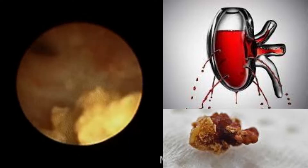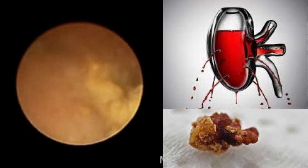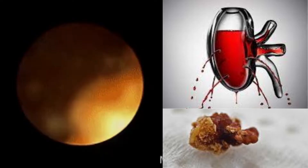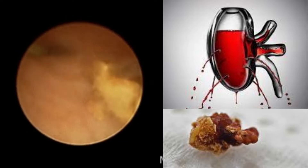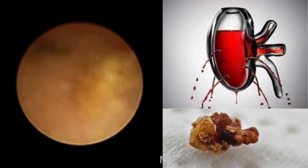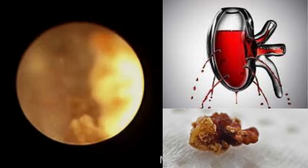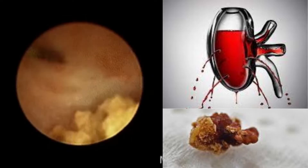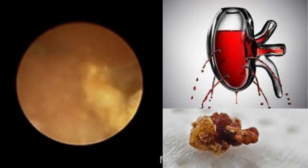Lithotripsy involves directing a series of shock waves at the target stone. The shock waves, produced by a machine called a lithotripter, are focused on the kidney stone using x-ray imaging. The shock waves travel through the body — through the skin and tissues — to the stone, breaking it into small pieces. Within a few weeks after treatment, those tiny fragments are eliminated from the body through the urine.